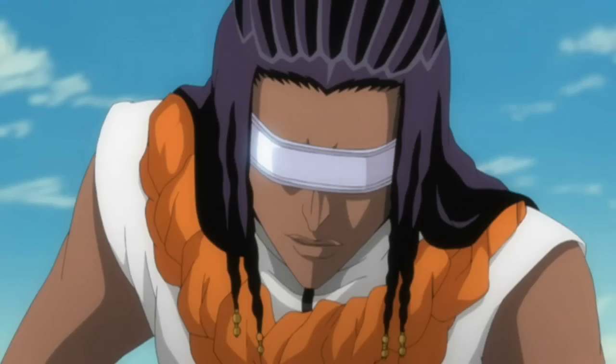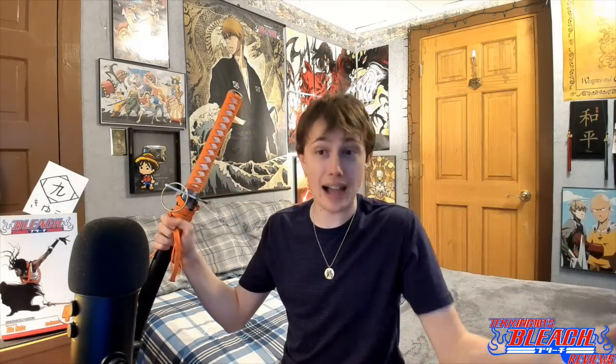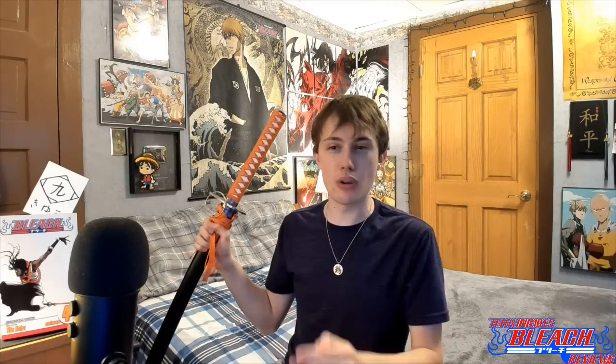This will be Captain of Squad 9, Kaname Tozen's Zanpakuto, Suzumushi, which I actually own. One of the few Zanpakutos on the list that I actually own. Fun fact, this was the first Zanpakuto that was ever sent to me by a fan. I've gotten a few over the years.